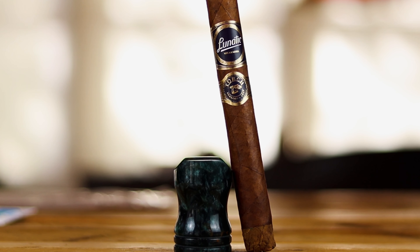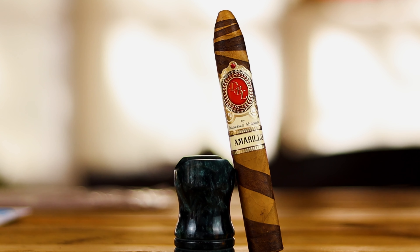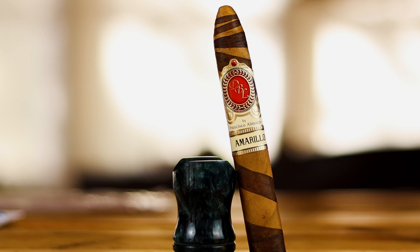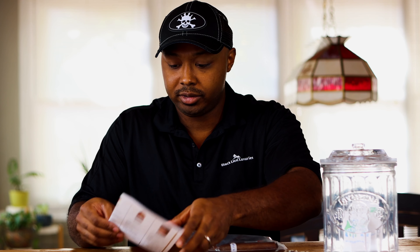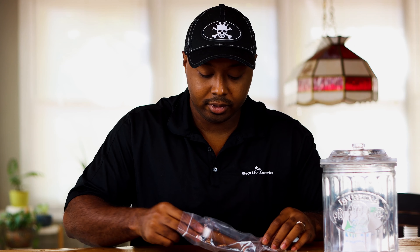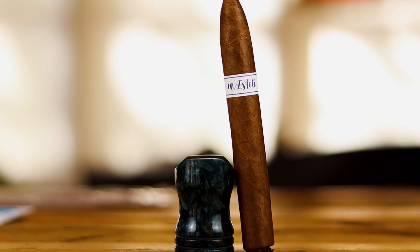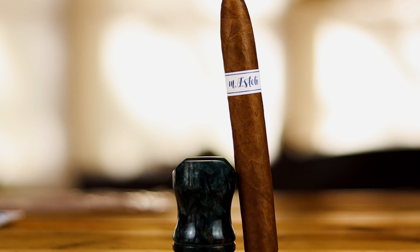The next cigar is very special as well. I'm on record saying I think this is the best Connecticut shade — or best mild cigar — I have probably ever smoked. We're looking at the DBL Amarillo Fancy Bellicoso. It has a Mexican San Andreas Barber Pole wrapper combined with Ecuadorian Connecticut, and Dominican binder and fillers. This cigar retails for $9.49.